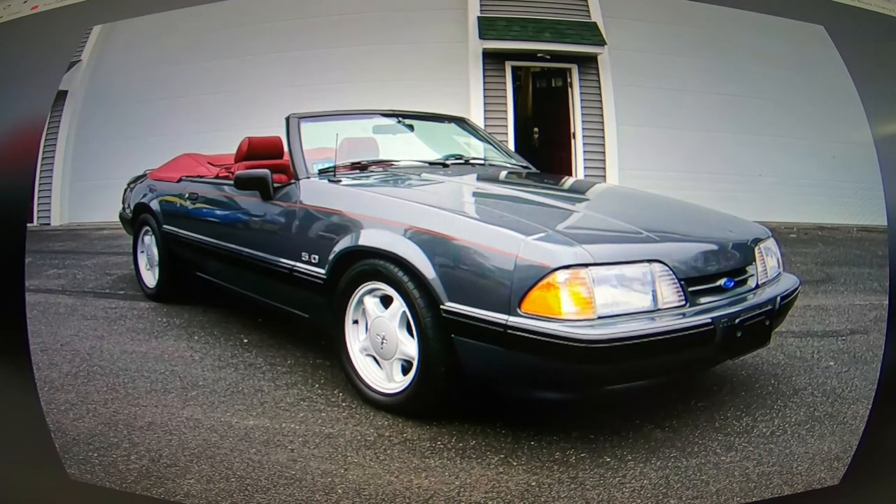The description doesn't say a whole lot but reads: immaculate example of a turnkey, original paint '89 LX convertible. The car is extremely clean top to bottom with no rust at all. With that being said, let's go through it.